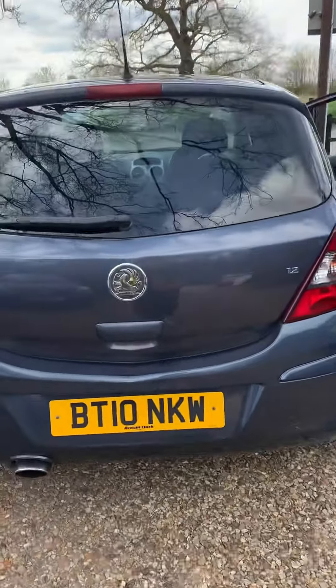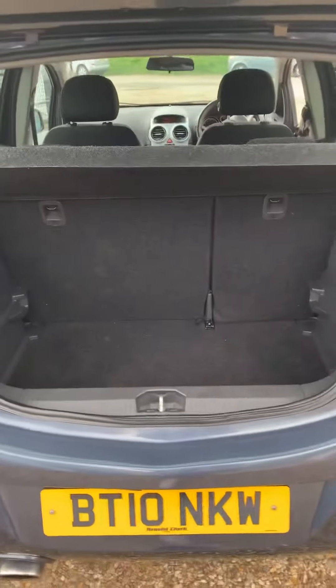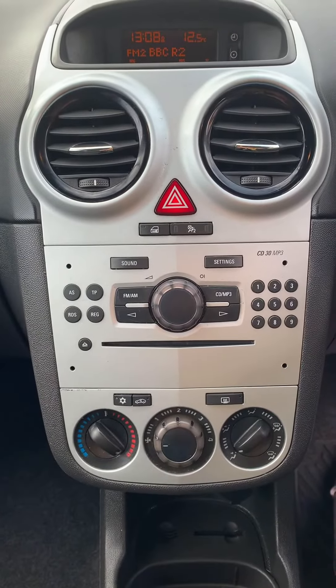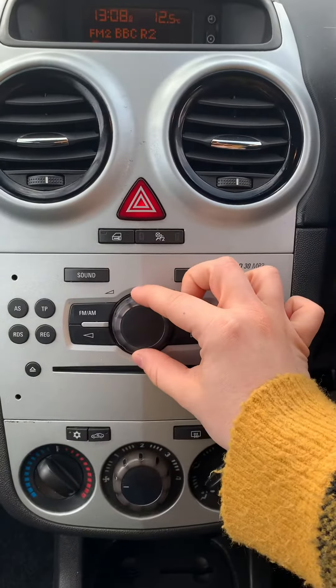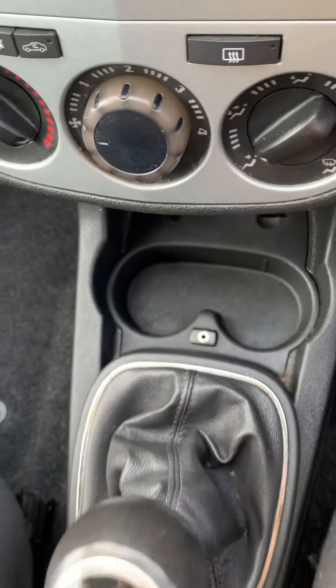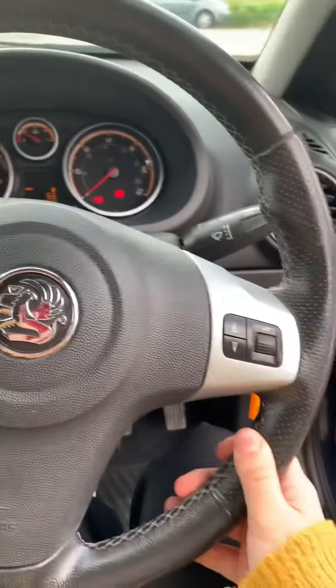Let's have a look in the boot. Plenty of space, and you can fold down the seats in the back. On the inside we have a CD player and radio, which I'll turn down a little bit. We've got AC down here, an AUX connection, and a manual. It's got a multifunction steering wheel, and here is the mileage for everyone.